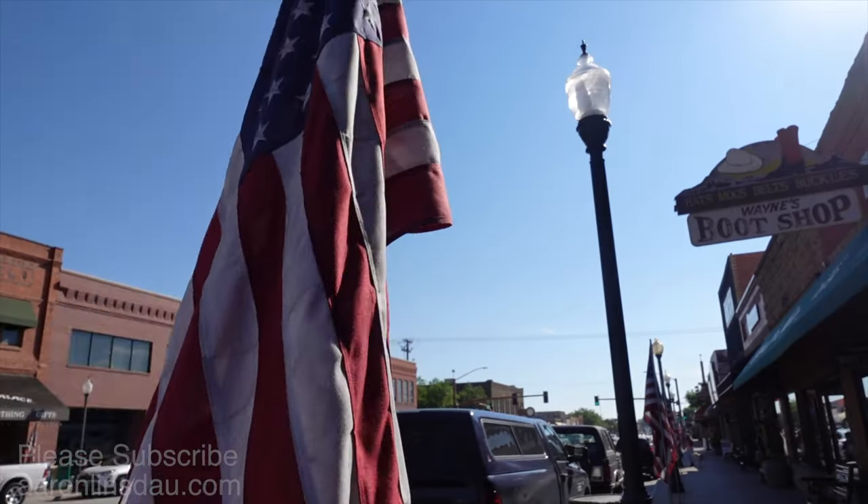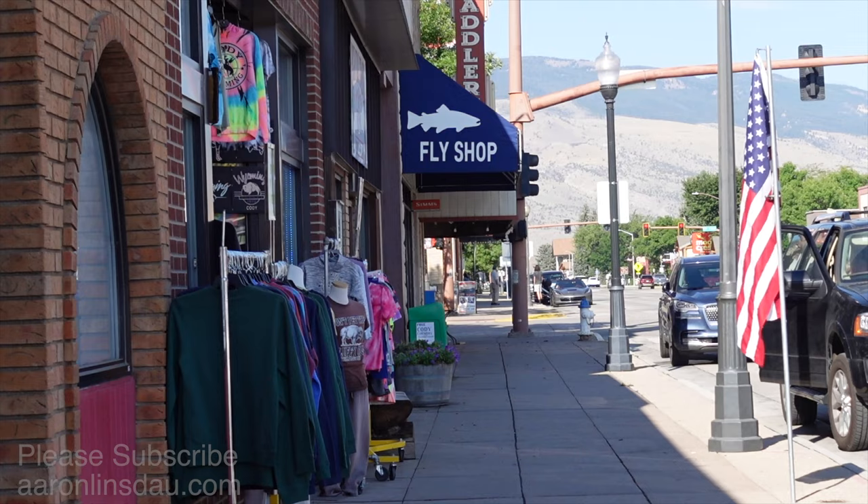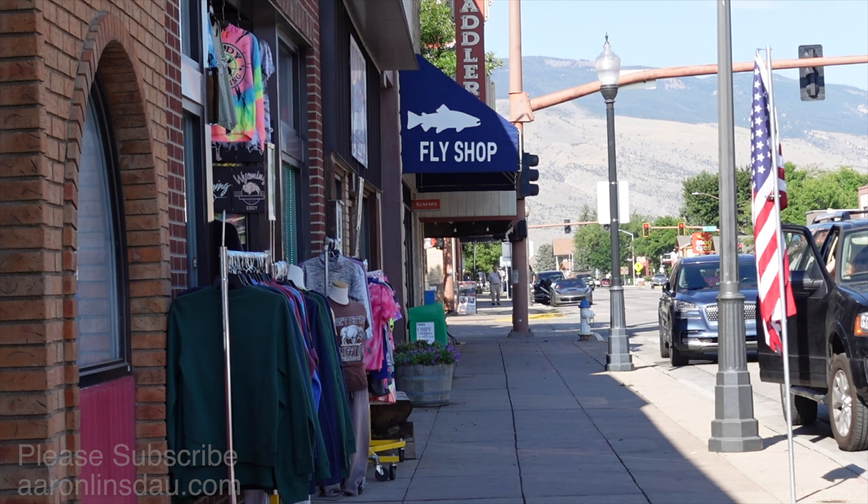I'm going to tour you around Cody to give you an idea of what it's like and stop into a shop and talk to a shop owner about what it's like to be in Wyoming and in Cody. Nothing like a fly shop, a kitsch gift shop, and a saddlery to get your west on, your fishing on, and your t-shirt from the location.